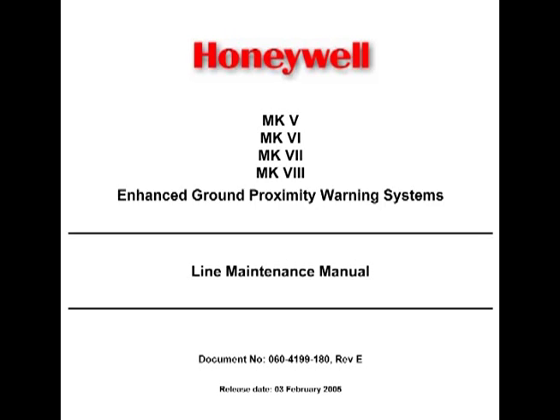Finally, the level 6 self-test gives you an easy way to test more than 40 discrete inputs. You can use this to verify the installation and proper function of all discrete inputs. If a discrete input changes state, the eGPWS enunciates the name of the discrete and its new state — for example, glide slope canceled. The line maintenance manual has a complete list of input discretes.